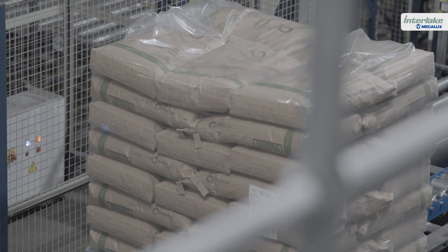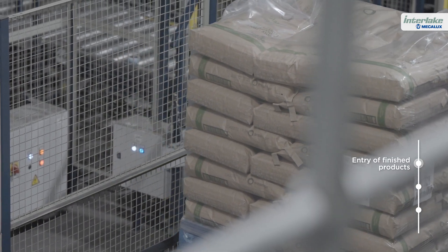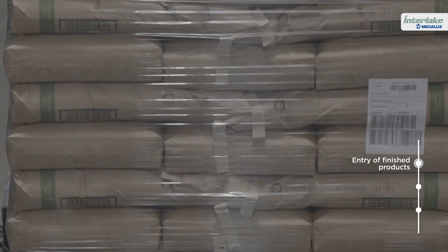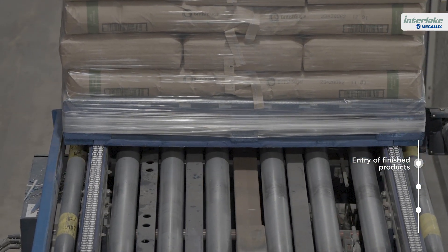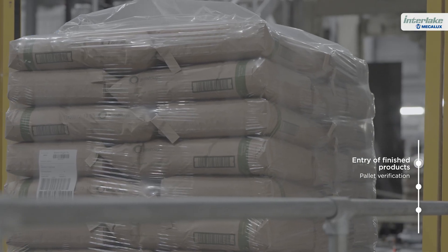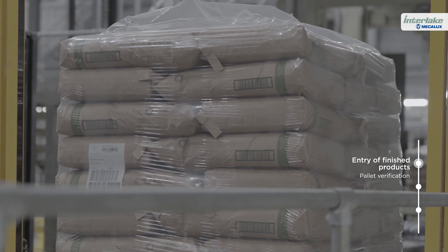The logistics process begins when the finished products from the production lines are placed on the conveyor at the front of the automated warehouse. Once the products reach the checkpoint, the Easy WMS management software checks that the pallets meet the requirements for storage.